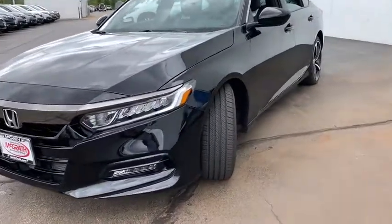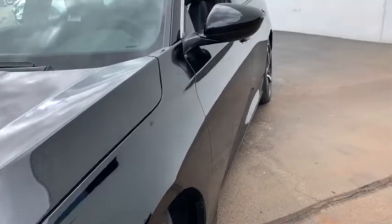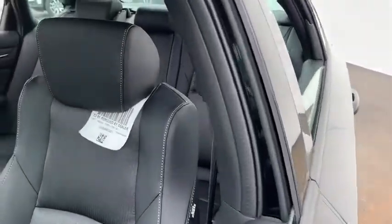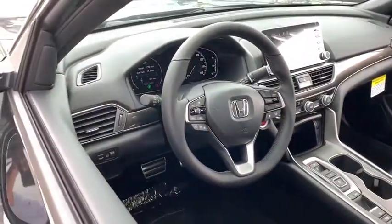Here are some of this vehicle's great options: backup camera, leather-wrapped steering wheel, front-wheel drive, trip computer, fog lights, day and night rear-view mirror, outside temperature gauge, cloth seat trim.